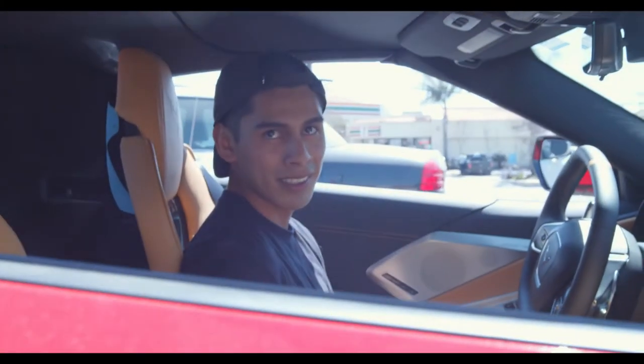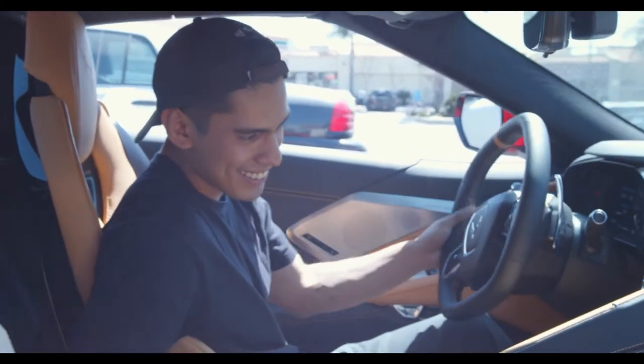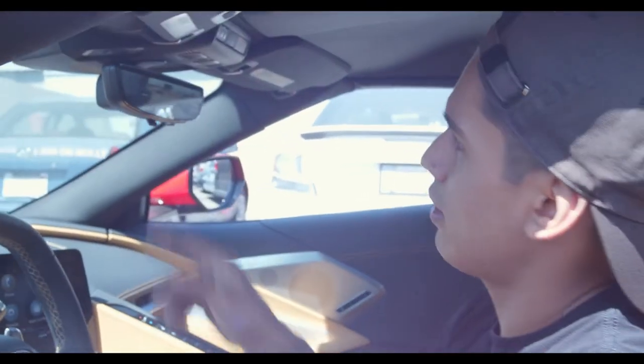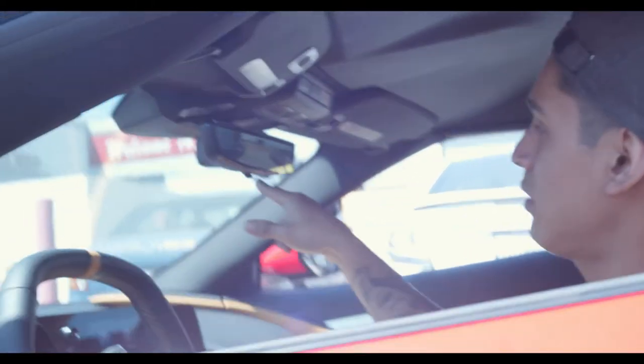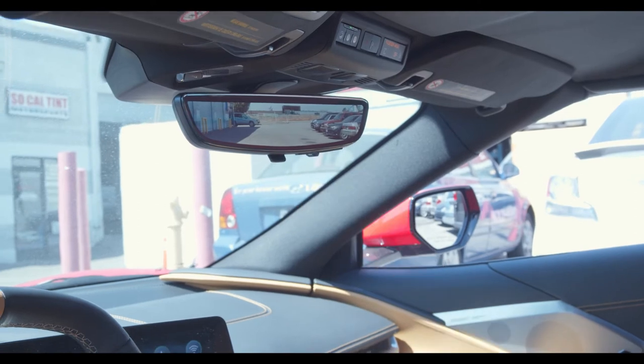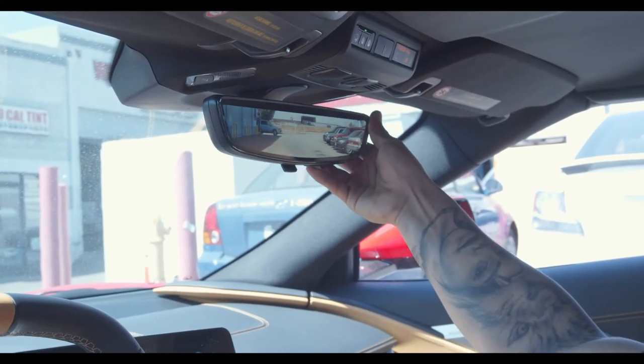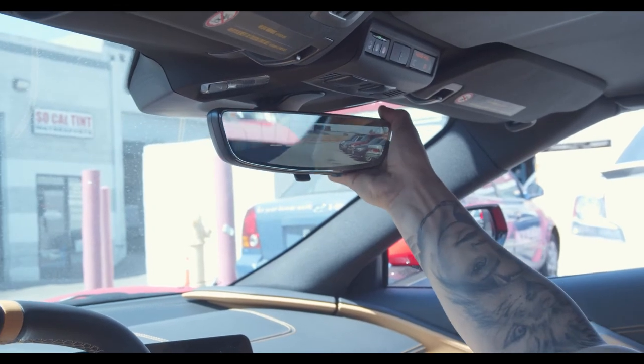I don't think I'm in an airplane. This thing is designed like almost just like that. Camera. No way. That's tight. It's clear too. It doesn't look — so like there's no mirror there at all. It's just straight up. It's like an LCD.